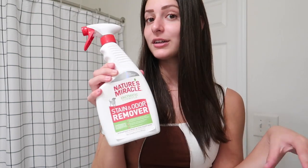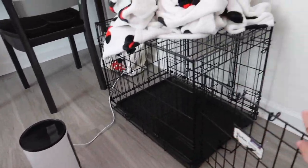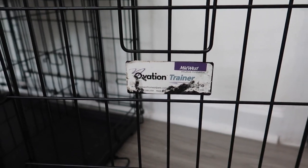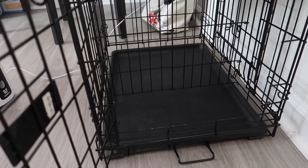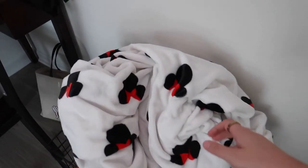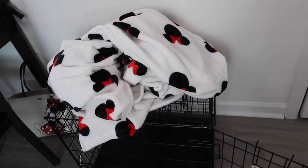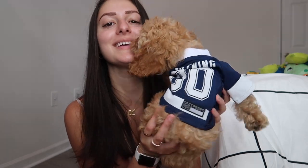This is his puppy crate — I briefly showed it when I was showing the Wopet camera. It's so old, it's a brand my family used for my other puppies back home so it was passed on to me. What I love about it is that it has a divider in the middle, so as he grows I can make the crate bigger. You should only allow enough room for a puppy to turn around and lay down so they don't get used to making accidents. For nighttime I put a blanket over the crate so he knows it's bedtime.